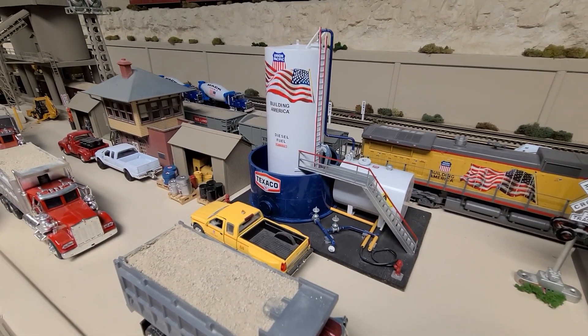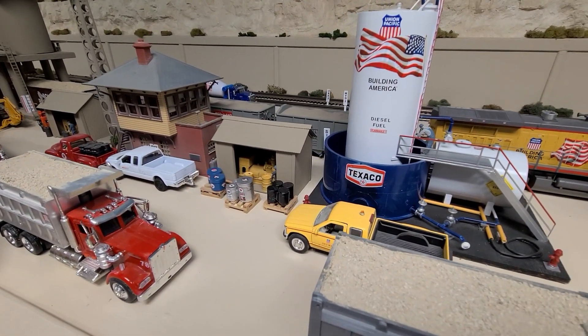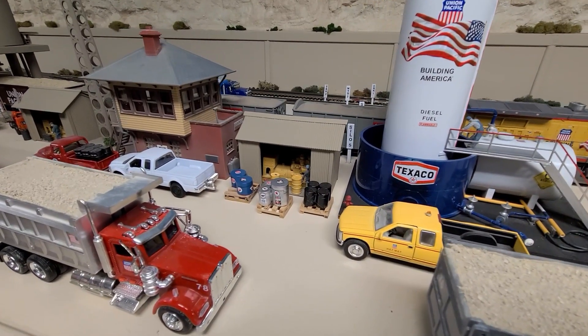Next door to it is a generator station. In case of a power failure, you've got an electric generator that powers the plant.